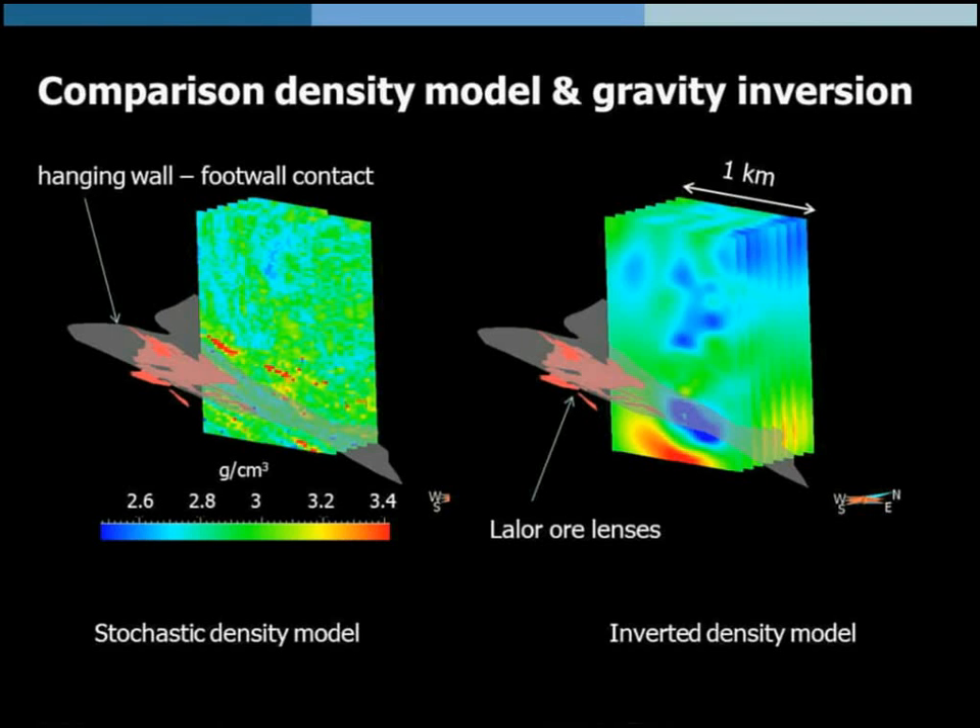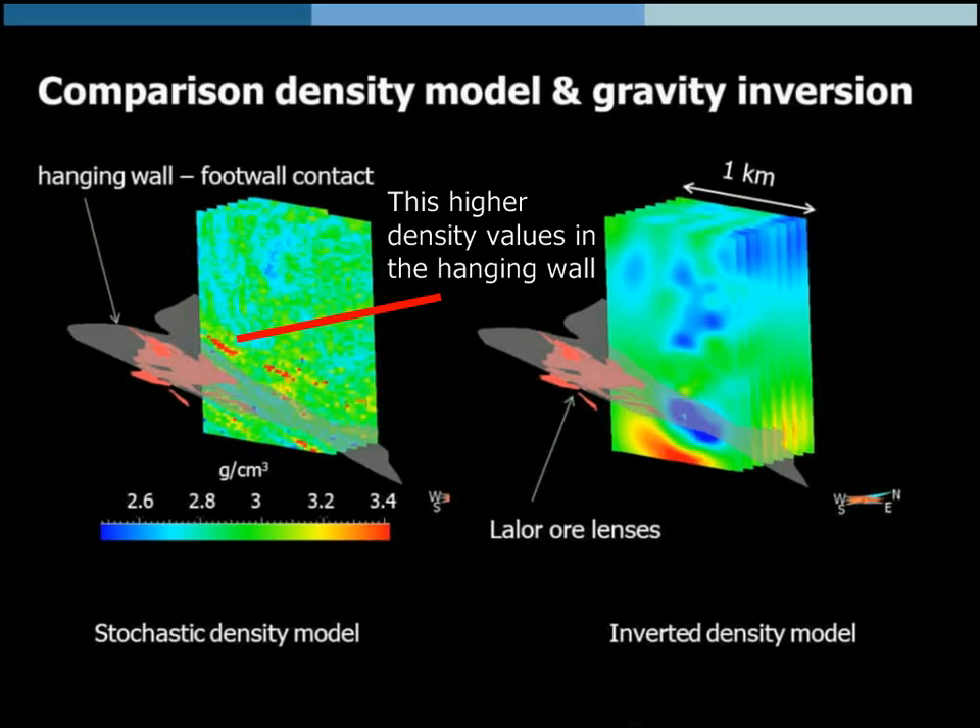We also made a preliminary gravity inversion using surface gravity data and drill hole gravity data, done by postdoc Peshman Shamsipour. It shows a reasonable comparison with the upscaled density model — the low response in the hanging wall and the layered response in the footwall — though we cannot account for higher density values in the hanging wall. Discrepancies that need to be followed up on.